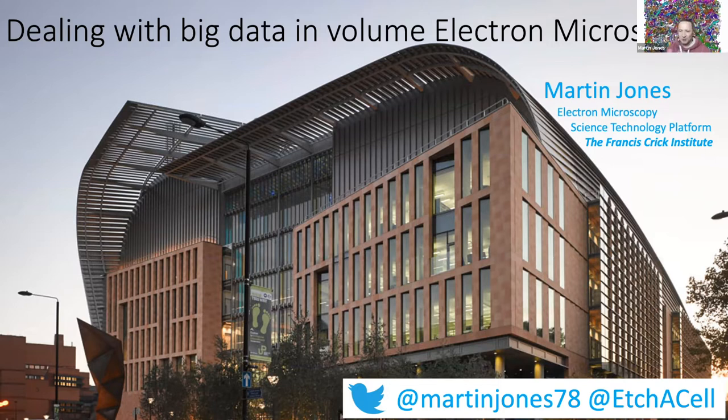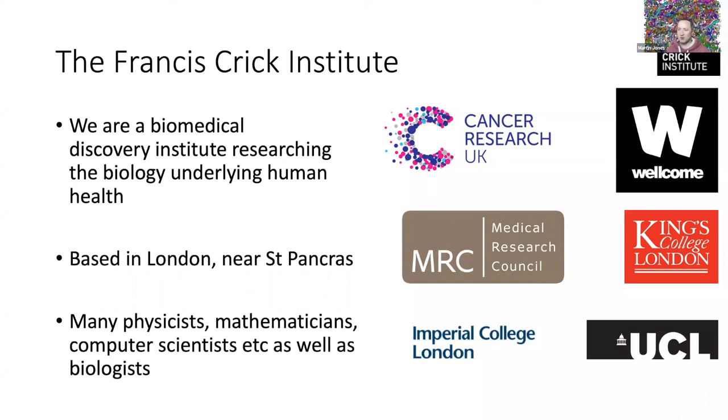Being at the Crick, we sort of think that everybody knows about it, but not everyone around the world has noticed this enormous new building that's popped up in the middle of London. It's what Sir Paul Nurse calls a biomedical discovery institute, and its research is mostly on the biology of human health and disease. It's based in London right next to St Pancras, which is very good for getting to Europe.